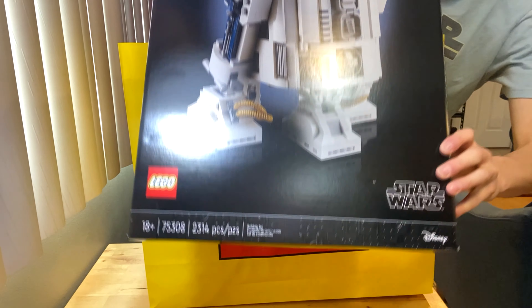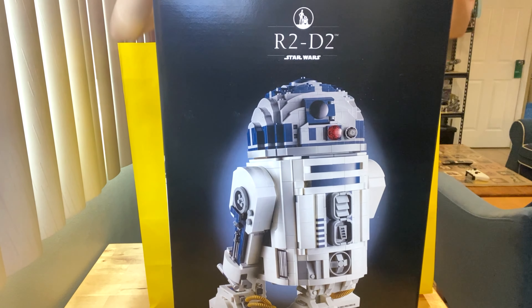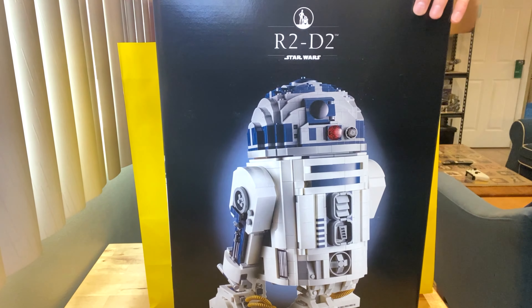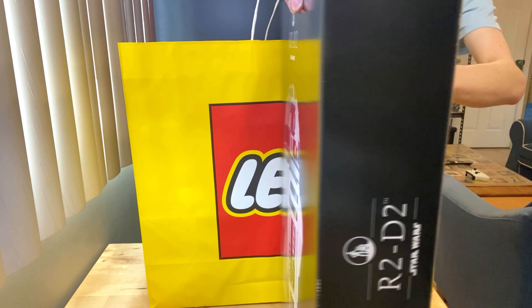As you can see in the 18+ style packaging, it is an absolutely stunning set and I'm very fortunate to get one. Here is the back of the box — a very large box at that.